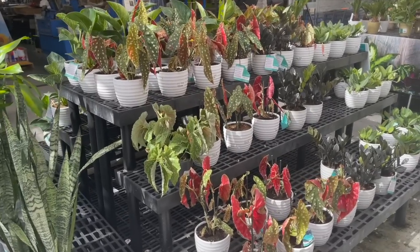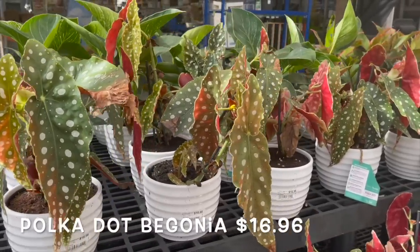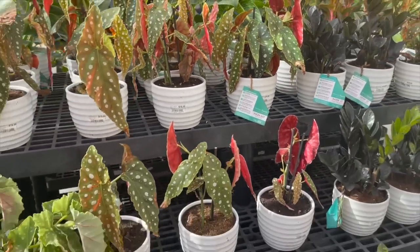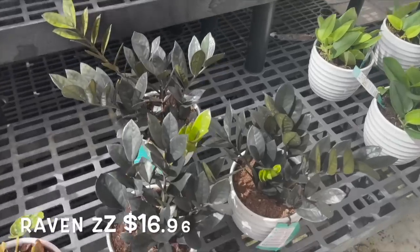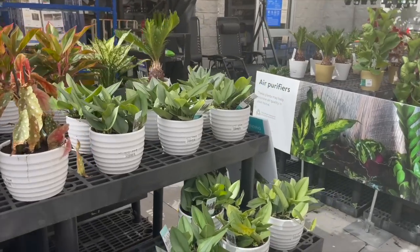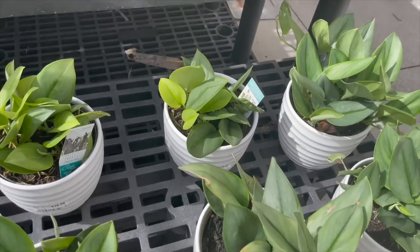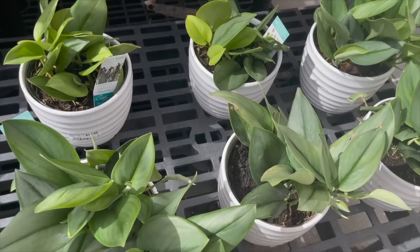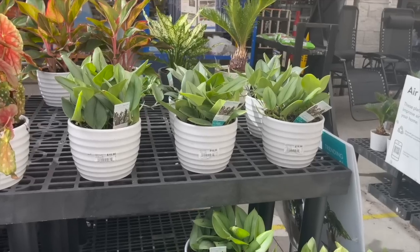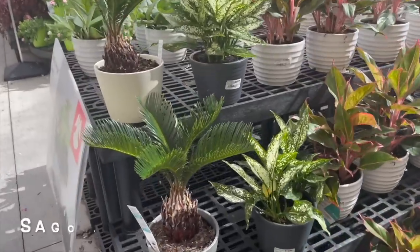Some beautiful copper leaf plants for $10.88. Over here they have their Costa Farms trending tropical plants — they have some polka dot begonias for $16.96, raven ZZs, and several Scindapsus pictus, Treubii Moonlems.